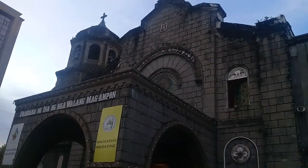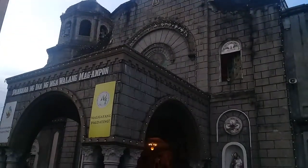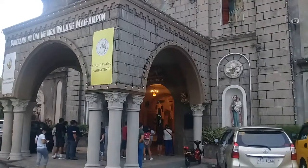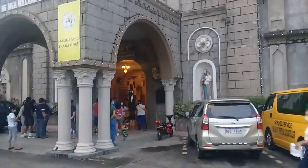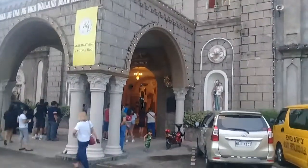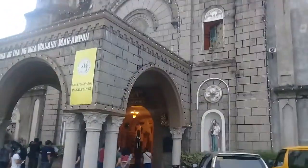By the early 1900s this church had a tumultuous experience because of the Philippine-American War and World War II, and it was heavily damaged during that time, but in 1957 it was restored, and this is what we see today.